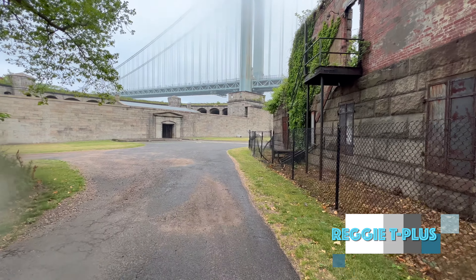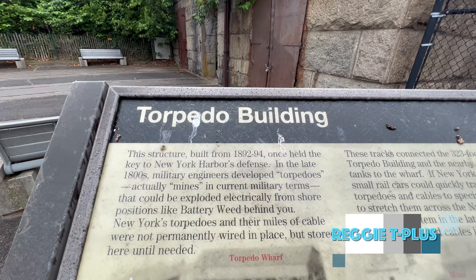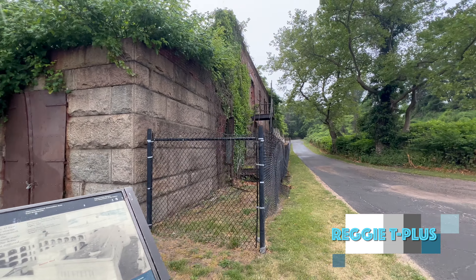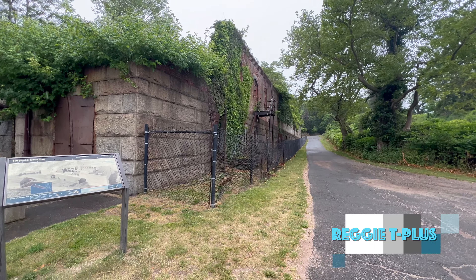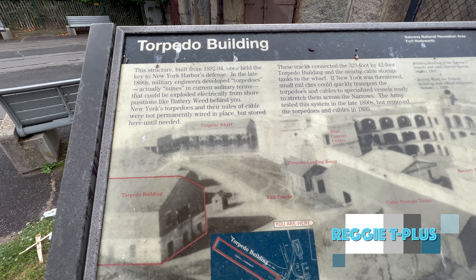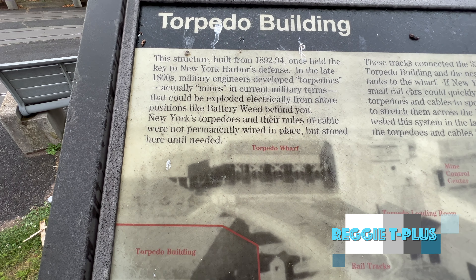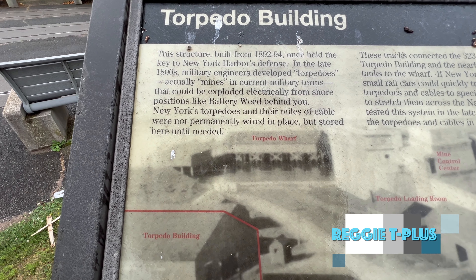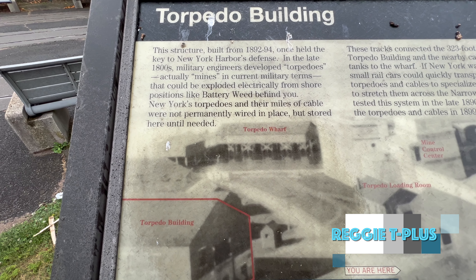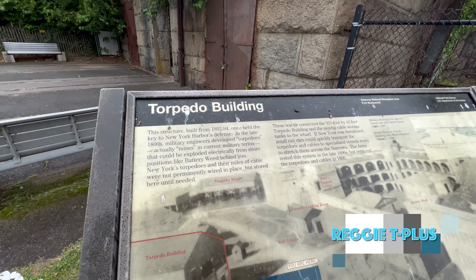I did see some information over there, so I'm going to show you what it says. This fort has several structures, and it seems this particular building here is where they kept the torpedoes — hence the term 'torpedo building.' The structure was built in 1892 and once held the key to New York Harbor's defense. In the late 1800s, military engineers developed torpedoes — actually mines in current military terms — that could be exploded electronically from shore. New York's torpedoes and their miles of cable were not permanently wired in place but stored here until needed.